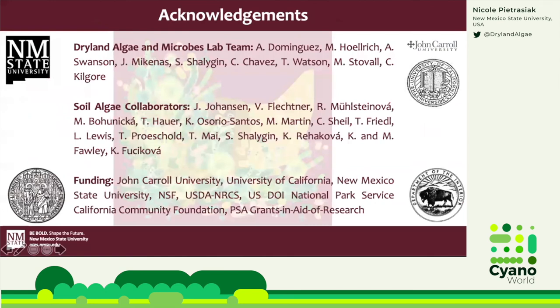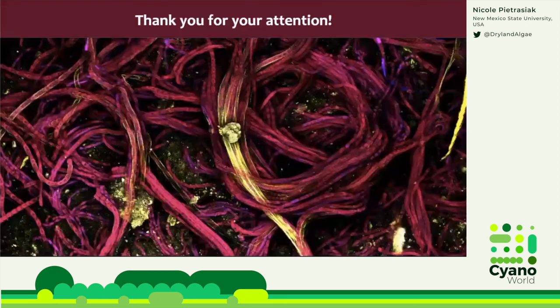I would like to acknowledge team Dryland Algae, my numerous soil algae and cyanobacterial friends and colleagues who supported my past efforts advocating for these organisms, and of course my funding sources and the people behind them who always had an open ear and valued dryland soils as a precious resource. Thank you for your attention.